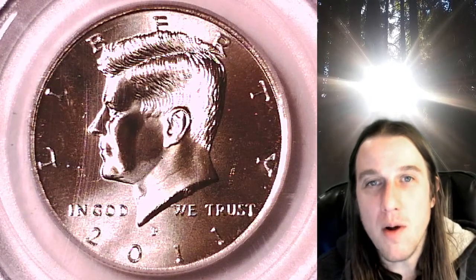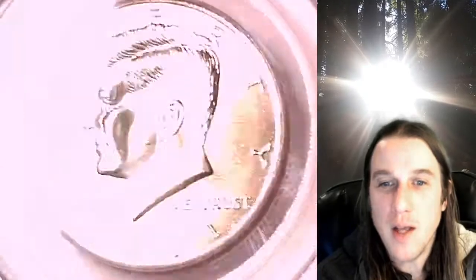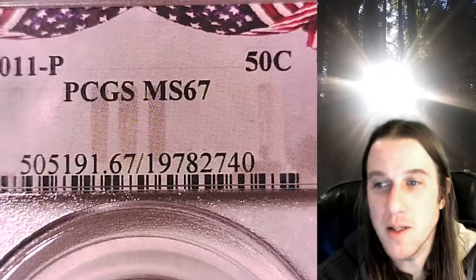Hello again everyone and welcome back to Time Traveler's Coin Exchange. The next coin we're going to look at is a 2011 P Kennedy half dollar. This one is a business strike coin from the Philadelphia Mint. It has been graded by PCGS and they graded it Mint State 67.